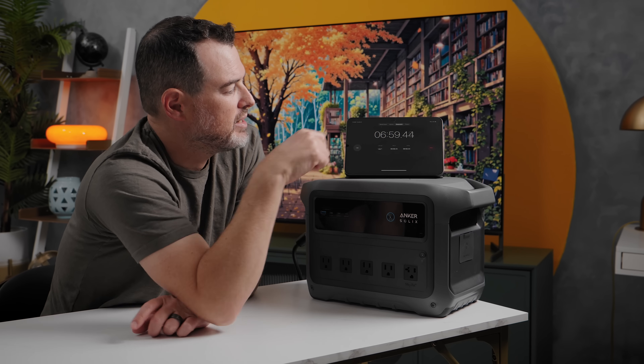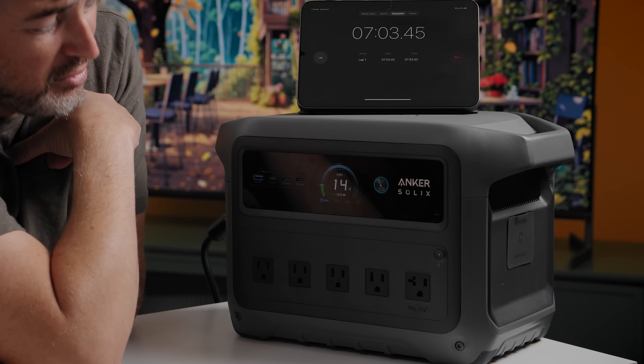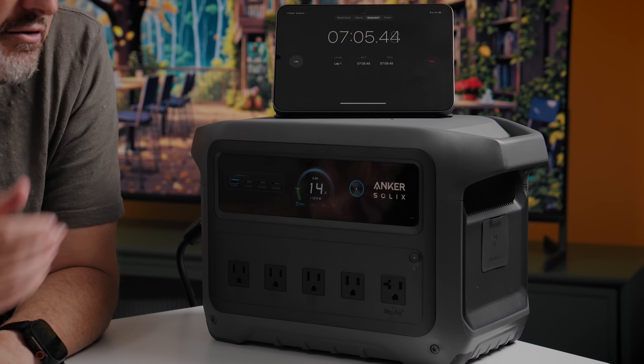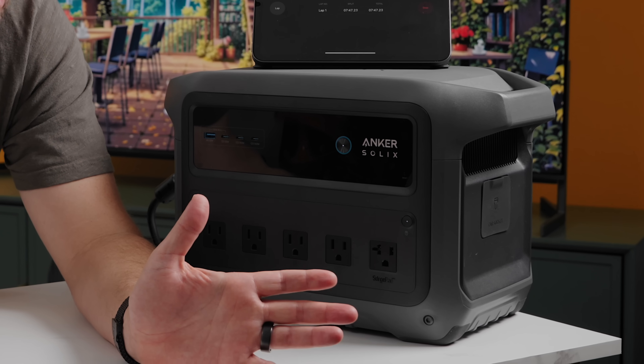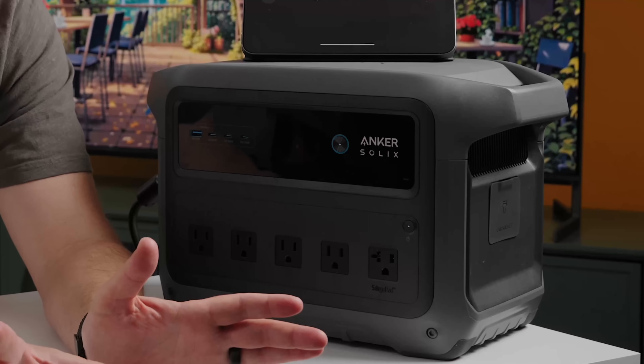Right now we're at seven minutes on this counter and we are at almost 15% battery. That's a lot of hours of actual usage — depending on how many things you have plugged in, that alone might get you through an entire outage. And this thing will last for an absurdly long time.